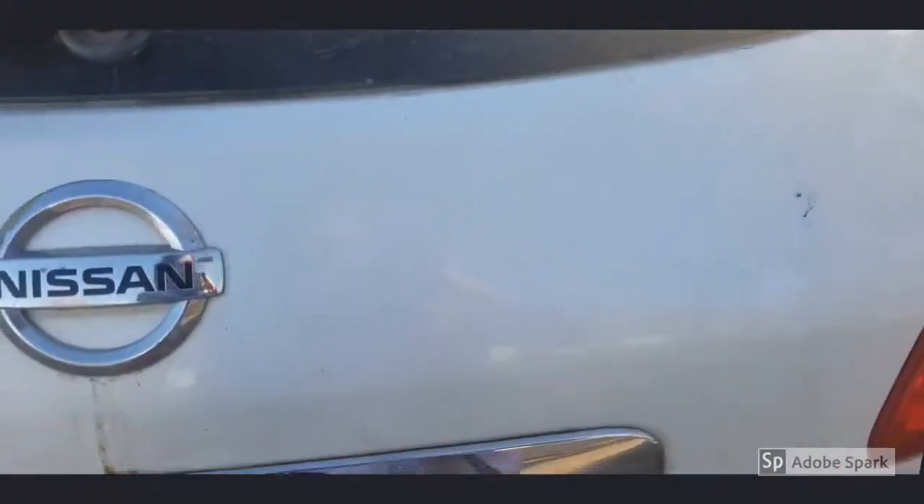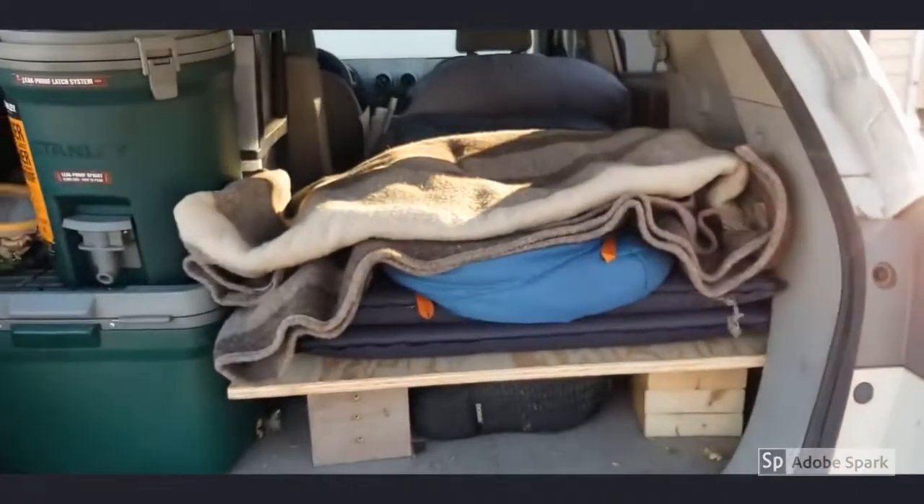Some of you asked about my sleeping platform and outfitting my Nissan Rogue for camping. I decided I would take you camping with me to the Badlands tonight — I'm going out for one night to test it. I normally don't do video logs, but if this encourages somebody to try something they've never tried before, I'm good with sharing it.